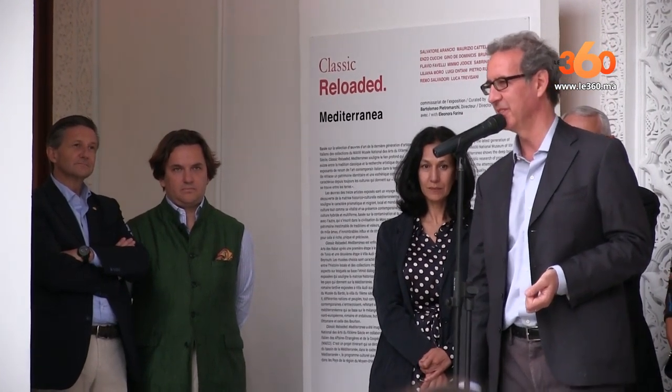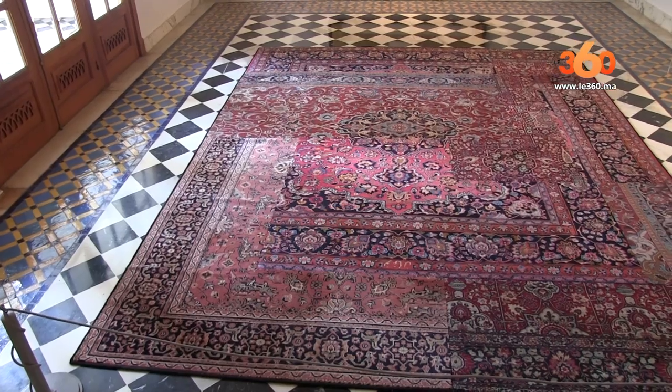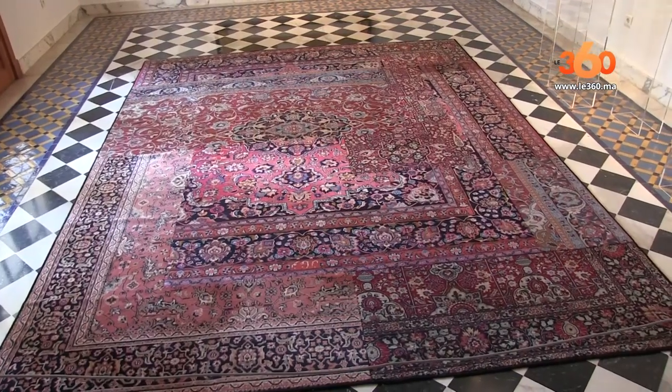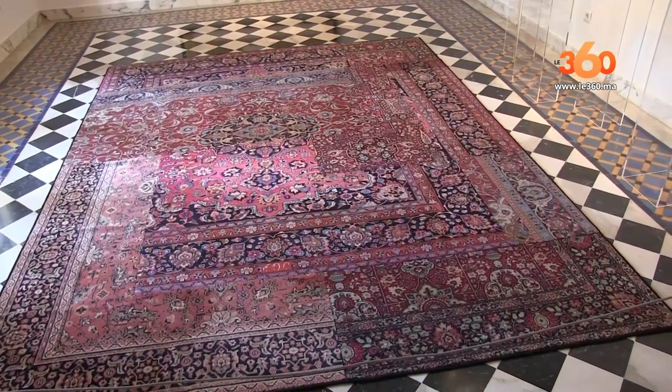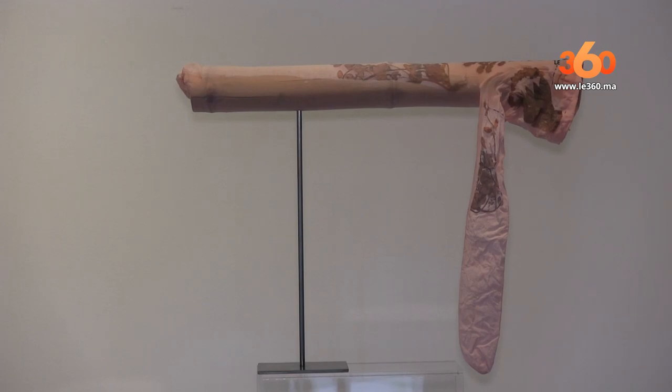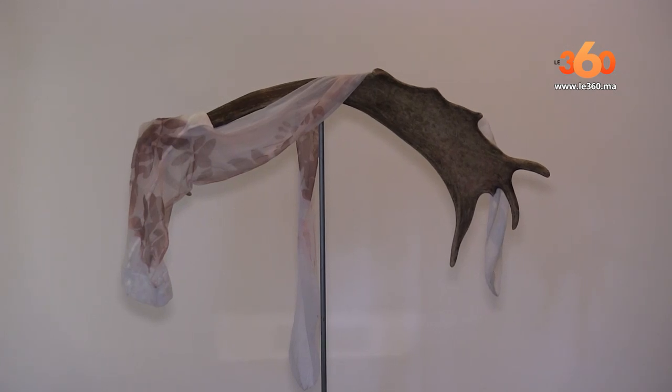Nous sommes ici pour une exposition qui s'appelle Classic Reloaded Méditerranéen. C'est la troisième étape maintenant, elle vient de Beyrouth et de Tunis et maintenant à Rabat. Ce sont une sélection de 13 artistes italiens de la collection du musée qui ont cette relation entre la culture méditerranéenne et les lieux qui ont fait les expositions.